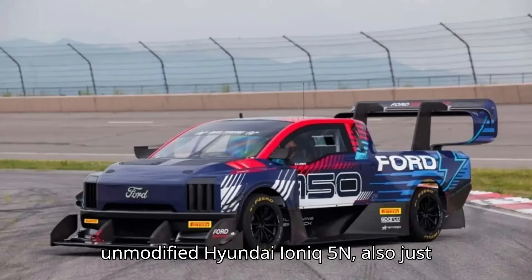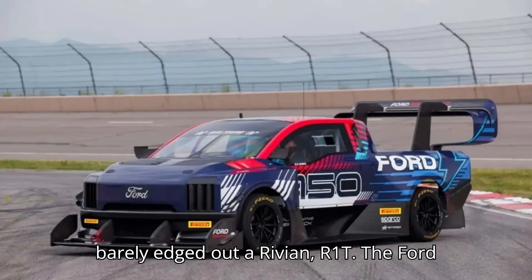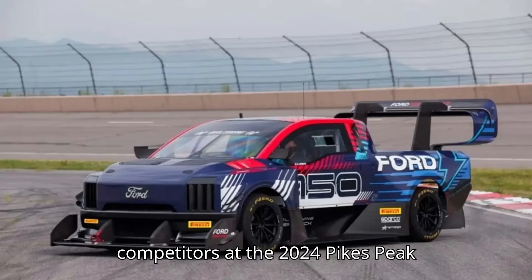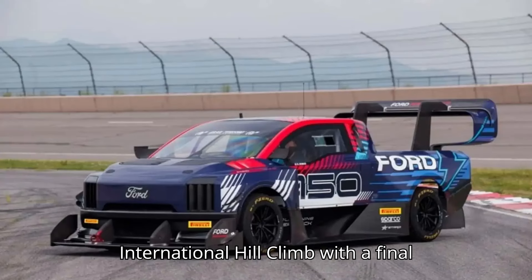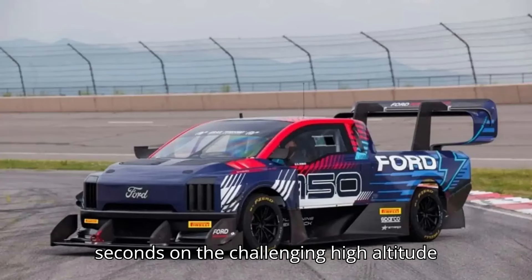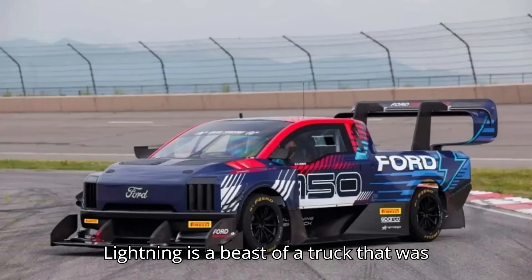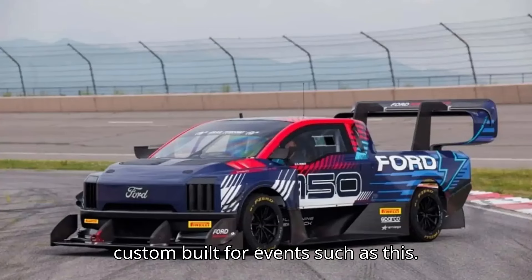An unmodified Hyundai Ioniq 5N also just barely edged out a Rivian R1T. The Ford F-150 Lightning Super Truck dominated competitors at the 2024 Pike's Peak International Hill Climb with a final time of 8 minutes and 53.553 seconds on the challenging high-altitude race, driven by Romain Dumas. This custom Lightning is a beast of a truck that was custom-built for events such as this.